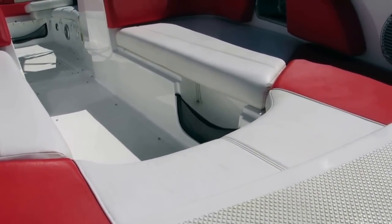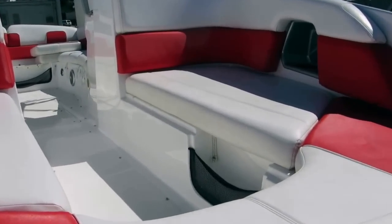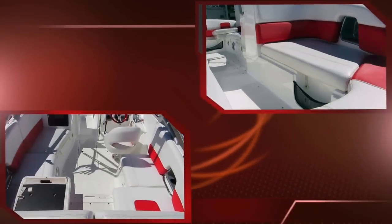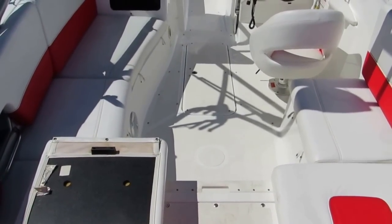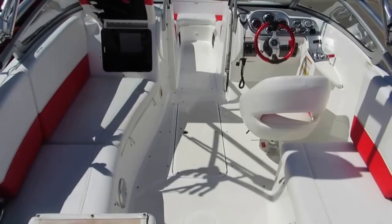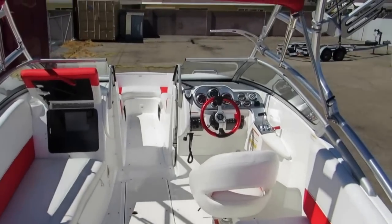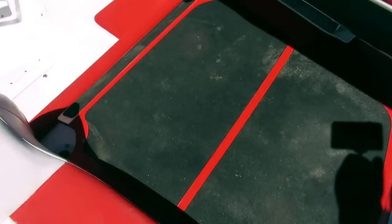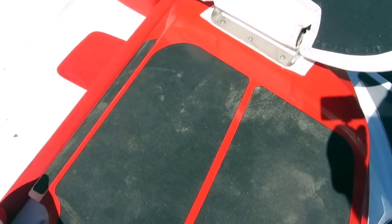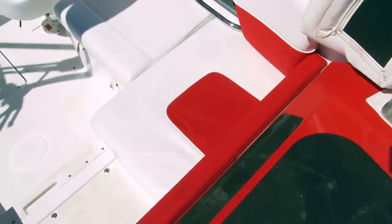Here's the bow area. This one is equipped with a snap-in carpet — it's not in right now. Pilot seating is here. One nice thing about this boat: this opens up, giving you some non-skid — an excellent way to access the boat.